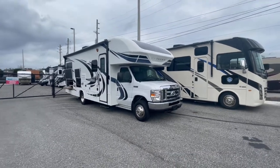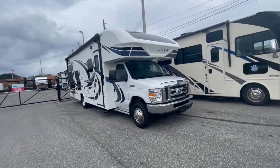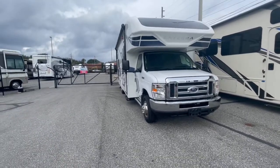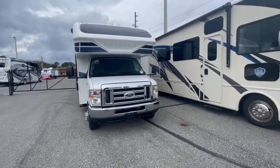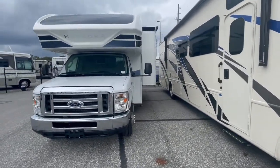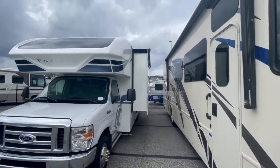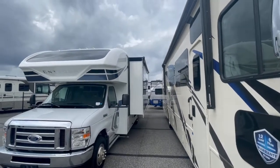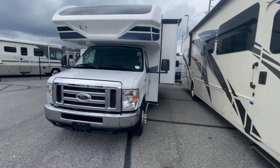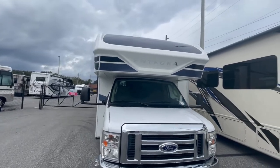Beautiful unit — it's the 24r model. Whoever had it took extremely great care of it. The whole unit is pretty much like new, great condition. Non-smoker, no pet smell — it's a great interior. It's a 2020 and it only has 20,000 miles on it. Good tread left on the tires.